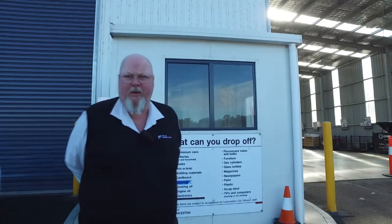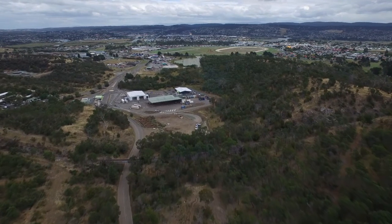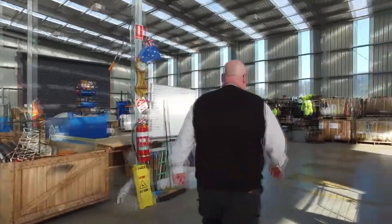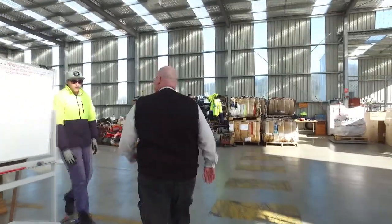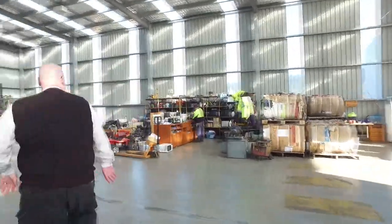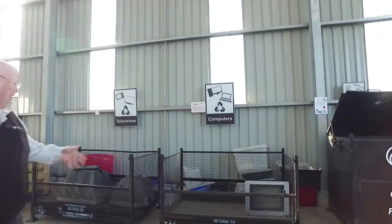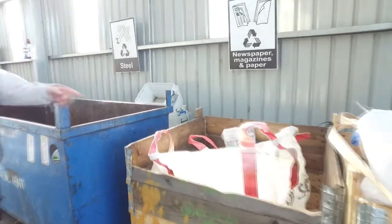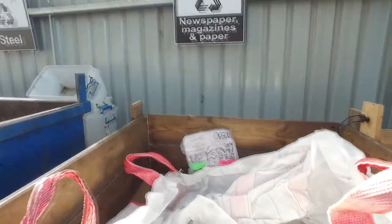After we've left the MRF, we've come up here to the waste centre. The reason we've come up here is to show you that the things that can't go into kerbside, you can actually bring them here free of charge. The things that we don't want to see in the kerbside bins are TVs, soft plastics, stuff that can't be recycled — but we can bring it up here. It won't cost you anything.